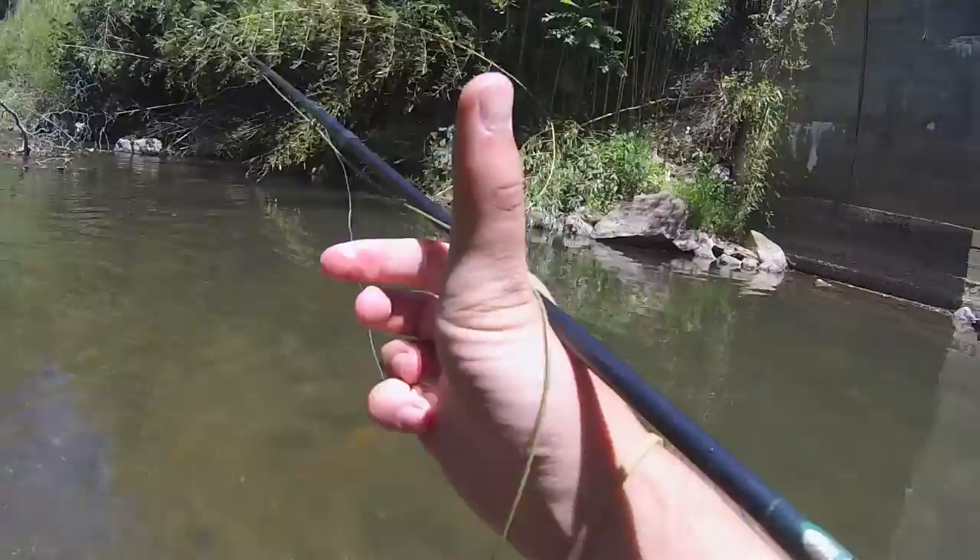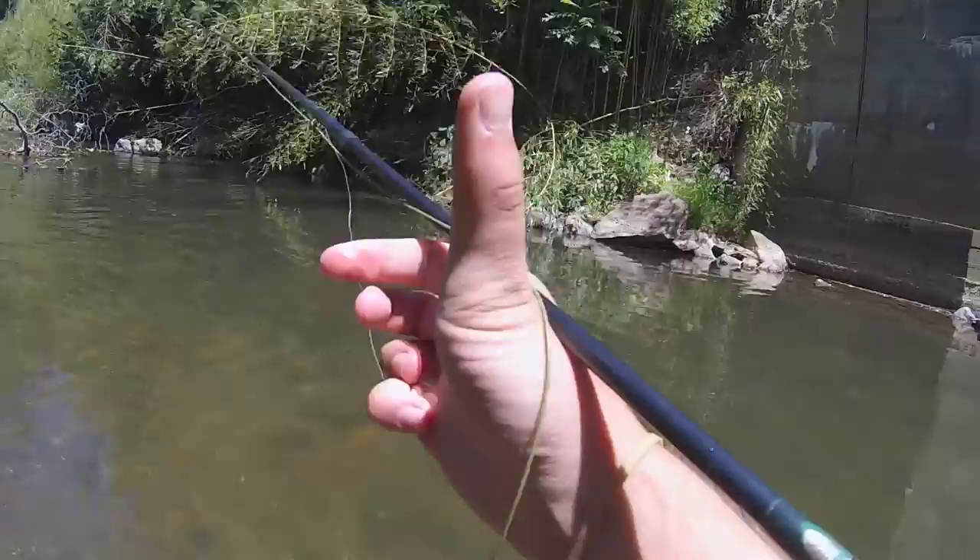If you guys have never tried fly fishing, I highly recommend it — it's a lot of fun. You obviously catch more on a spinning rod or a baitcaster, but these things fight hard on a fly rod. Second bluegill of the day, and it looks like we're going to head out here pretty soon, so this is probably going to be the last one. Make sure you hit the subscribe button, and take care.